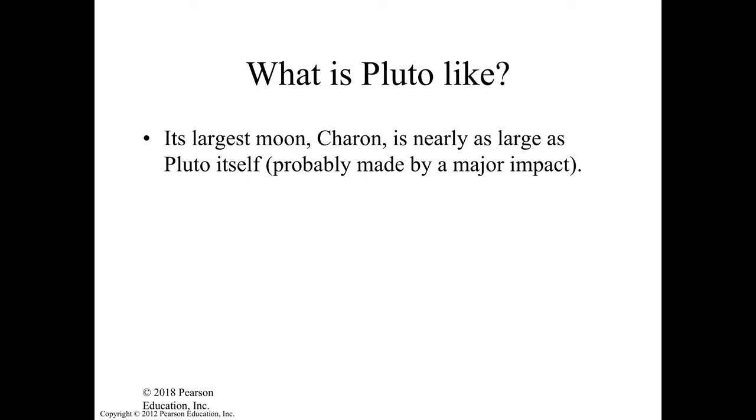Another very important thing is that Charon and Pluto move around one another. It's not like the Moon rotating around Earth — they both rotate around one another.